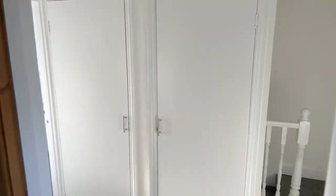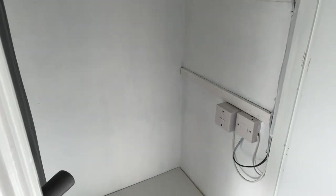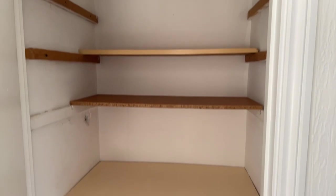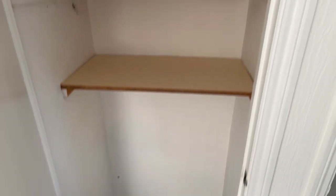Just opposite this bedroom you've got two cupboards — really nifty storage space. The first one has a few shelves at the bottom and a shelf at the top. The next one also has a few shelves and quite a lot of space at the bottom. Very handy to have some extra storage — always a plus.